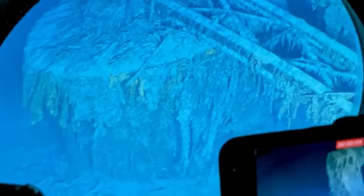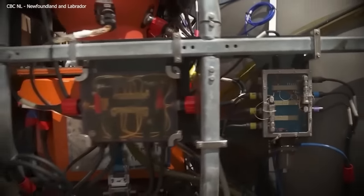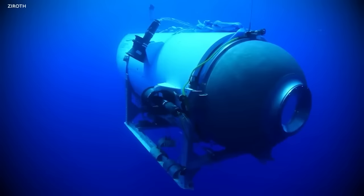The Titan submersible has a rich history. It was designed to carry five individuals to depths beyond 3,000 metres, a feat that few submersibles can achieve. The Titan was not just built for exploration, but also to withstand the immense pressures of the deep sea. Its construction involved the use of advanced materials such as carbon fibre and titanium, which are known for their strength and durability. These materials were chosen to ensure the submersible's structural integrity even under the extreme pressures found at such depths.